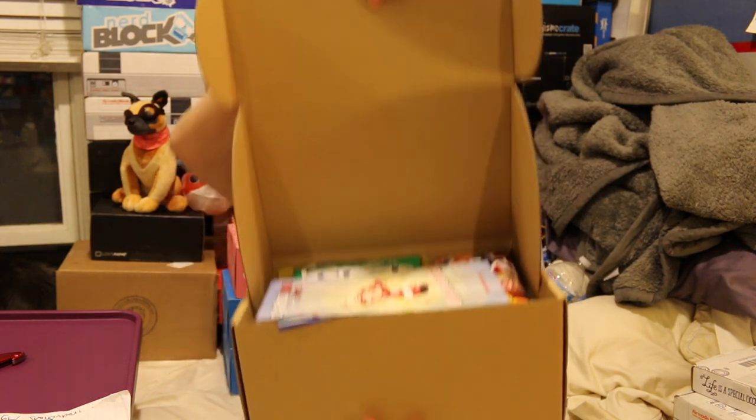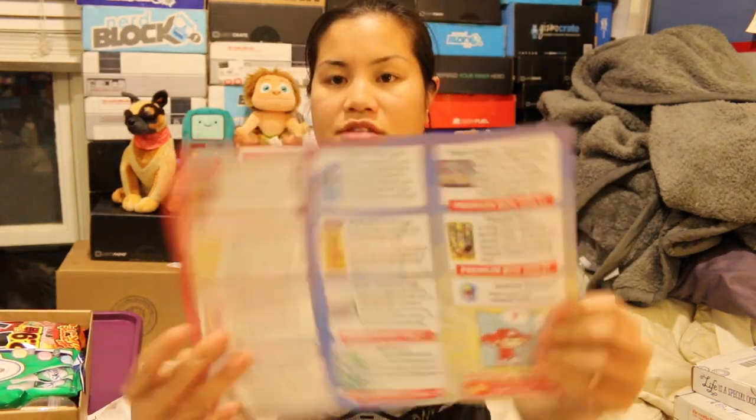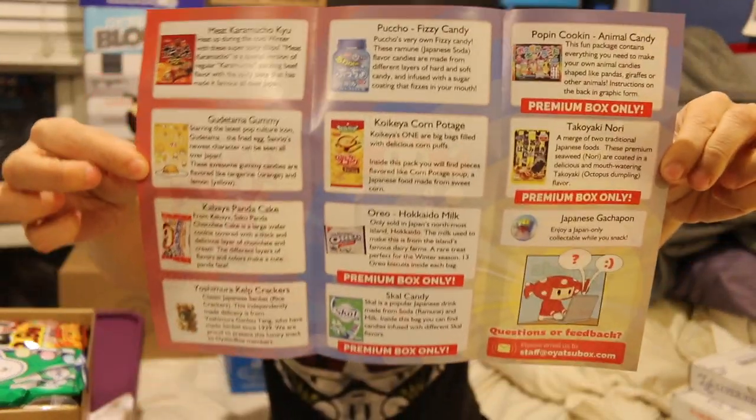Once you get the tape and you open up the box, this is what you're going to see. I see some savory items so I'm excited. Here's my little cheat sheet. There are two different sized boxes because some of these items say premium box only, and this is the premium box.